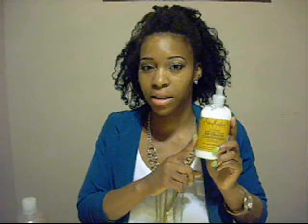As far as conditioners, I was using the Giovanni 50/50 Balancing Hydrating Conditioner, but I realized it's not moisturizing enough for my hair as I get further along in the transition. So this has to take a back seat — I'll probably use it for protein treatments. My staple conditioner is now the Shea Moisture Restorative Conditioner. This is the best conditioner I've ever used, and I can use it as a rinse-out or a leave-in.